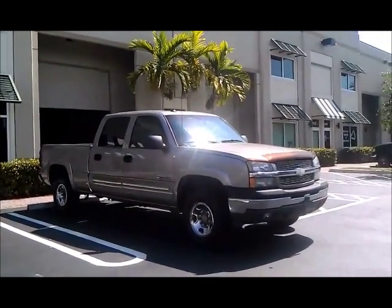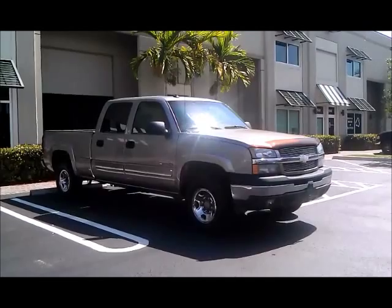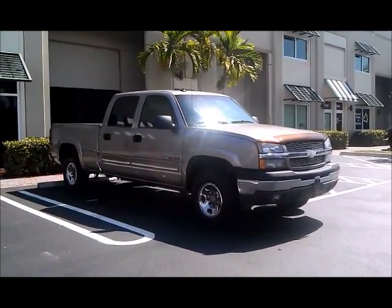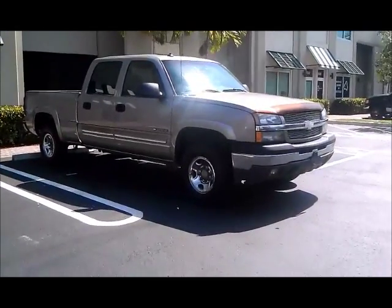Pop onto our website at www.alwayssunnymotors.com — check out a lot of photos of this truck, get more information, find out how to contact us with any questions. Check out some of our other nice inventory of cars and trucks. Thanks for looking!